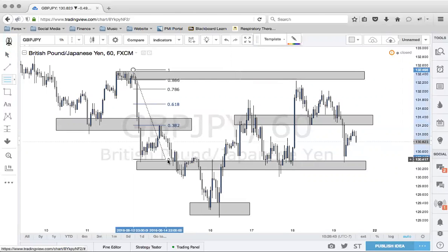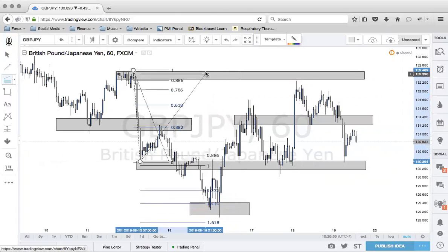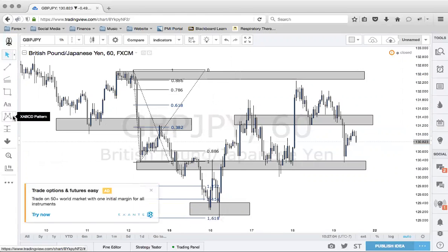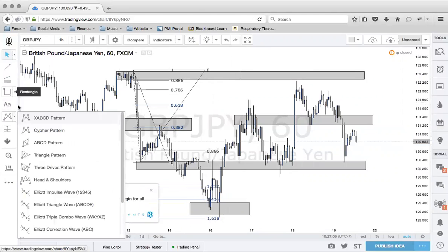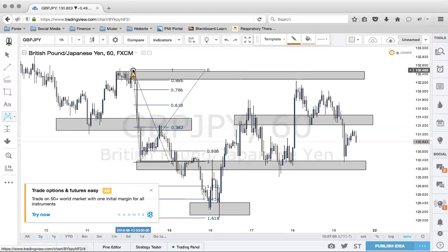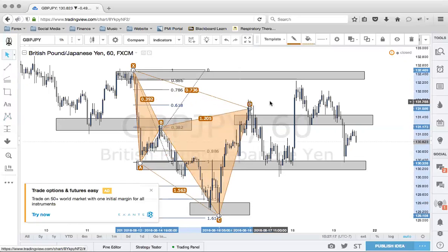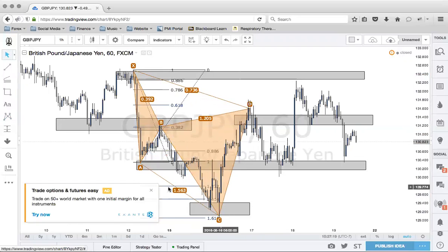I identified this swing right here — I started up here and we got a 382 retracement. And then I said, if we get something like a 1272 or a 1618, we may have a Cipher pattern. So Cipher patterns will look like this, and boom — we got the Cipher pattern.